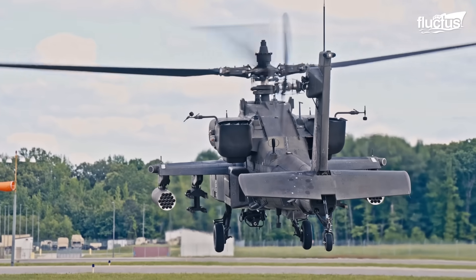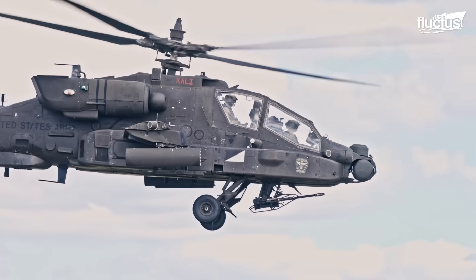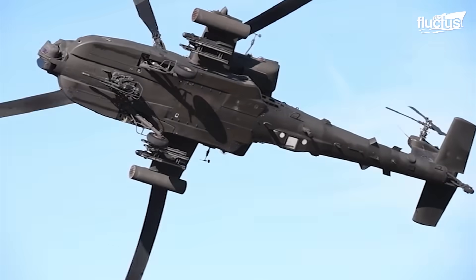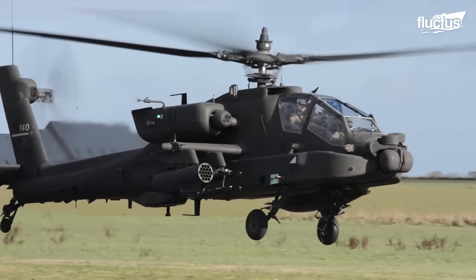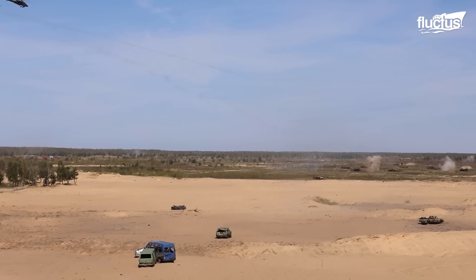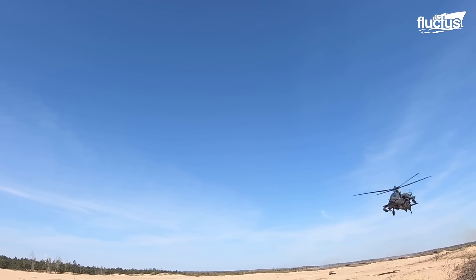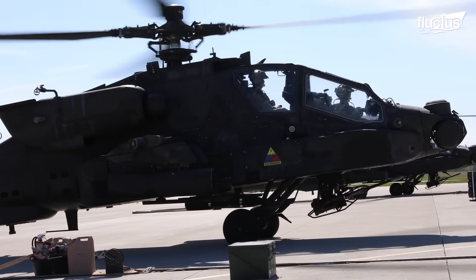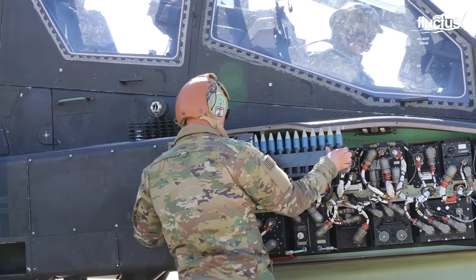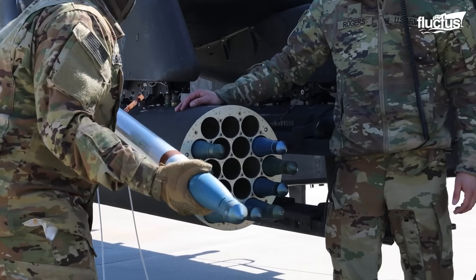Among the U.S. military's formidable rotary-wing aircraft, none is more feared than the Apache AH-64 attack helicopter. Developed in the 1970s to replace the AH-1 Cobra, the AH-64 was designed for multiple missions, but ultimately optimized for air-to-ground attacks with a focus on long-range precision strikes against armored targets. The AH-64 carries a variety of armaments, including the M-230 Chaingun, AGM-114 Hellfire missiles, and Hydra-70 rockets.